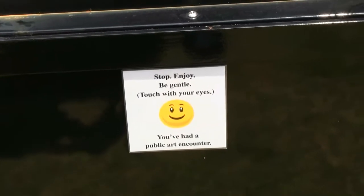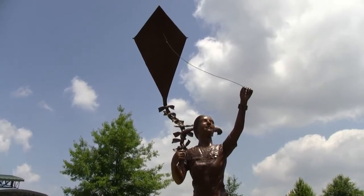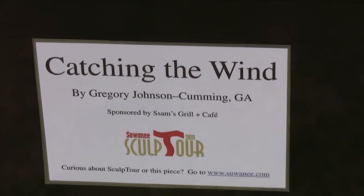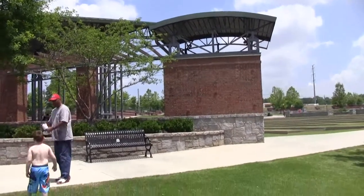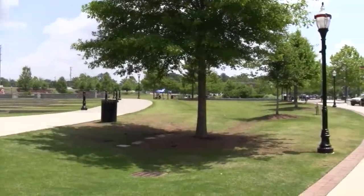Here we are at our first display of public art. These are some new public art displays. This particular piece of art is called Catching the Wind. Here we are at the Suwanee Amphitheater getting ready to make our walk around the park.